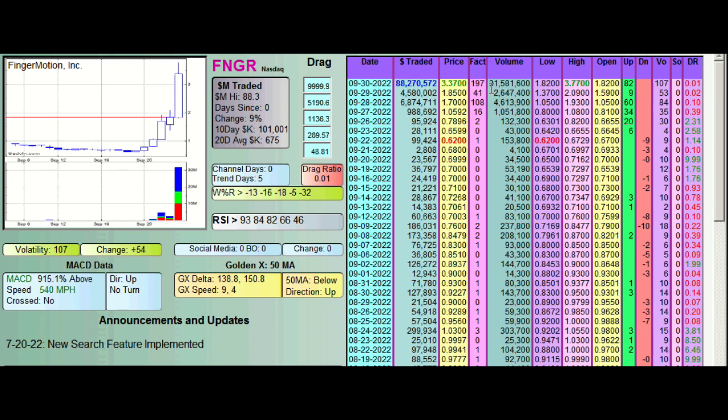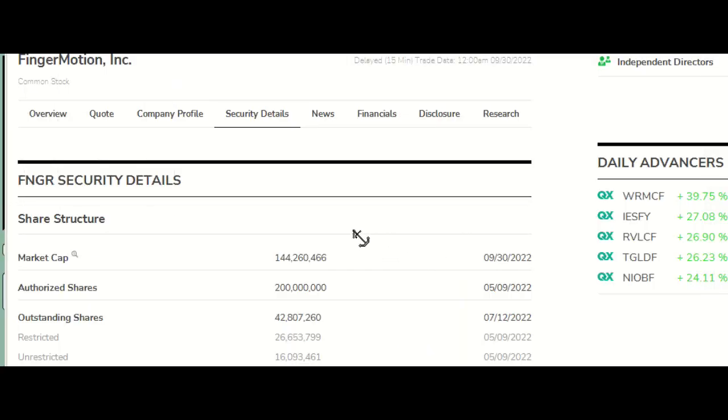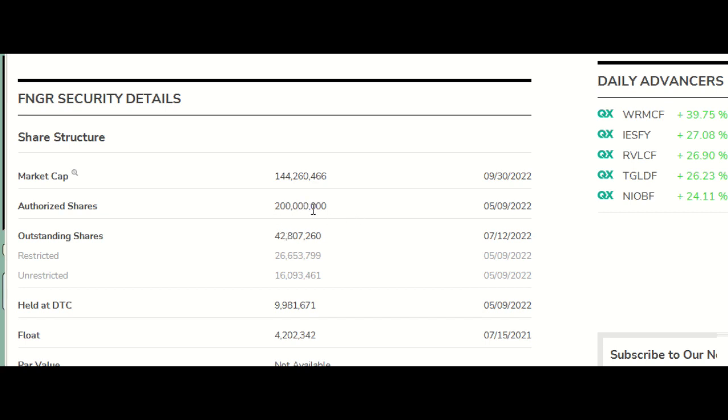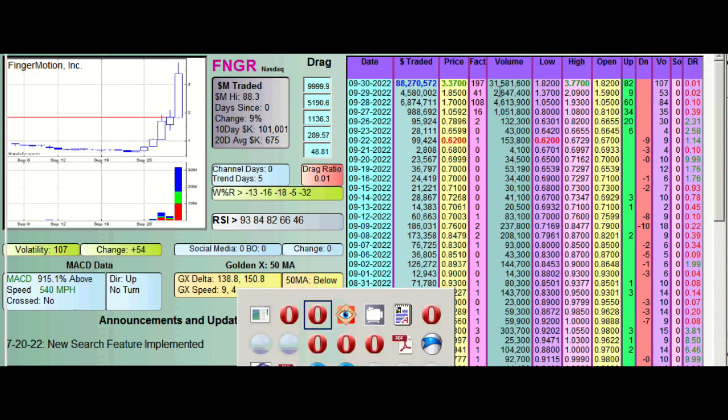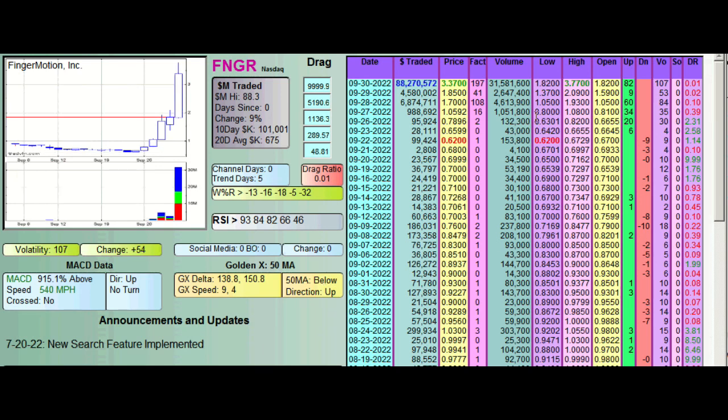Looking at the volume, you've got 32,000,000 shares traded, which is quite a bit. Looking at the actual security details at OTC Markets: 200,000,000 authorized, 43,000,000 outstanding, with only 10,000,000 short. At DD Amanda, the way we look at float is if it's unrestricted, it's basically in the float. So you've got 43,000,000 outstanding, 27,000,000 restricted, 16,000,000 unrestricted — we consider that the float. Officially it says 4,000,000, but that's from a year ago. So 16,000,000 float, and she traded 32,000,000. Holy crap — traded twice the float.